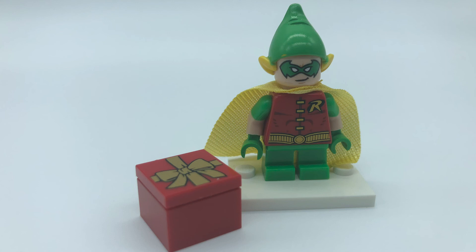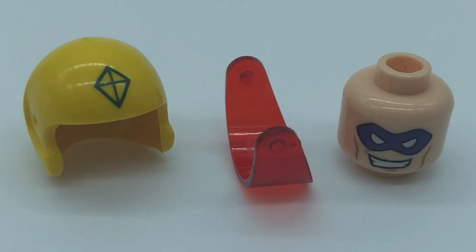I think this is a pretty good figure to kick it off, but there are definitely better figures to come, so make sure to stay tuned for that. Here we have the extra three parts we got today: a head, a yellow helmet, and a red visor. I wonder what it could be.